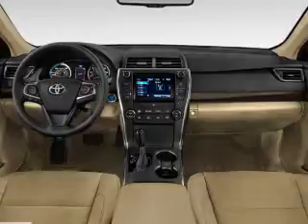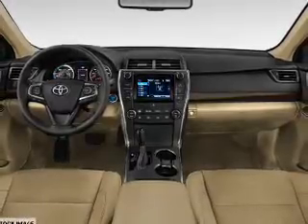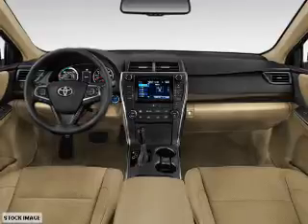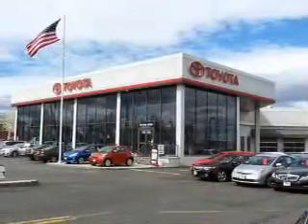Inside you'll find Bluetooth connectivity and auxiliary input, steering wheel controls, a backup camera, curtain head airbags, front airbags, and side airbags.